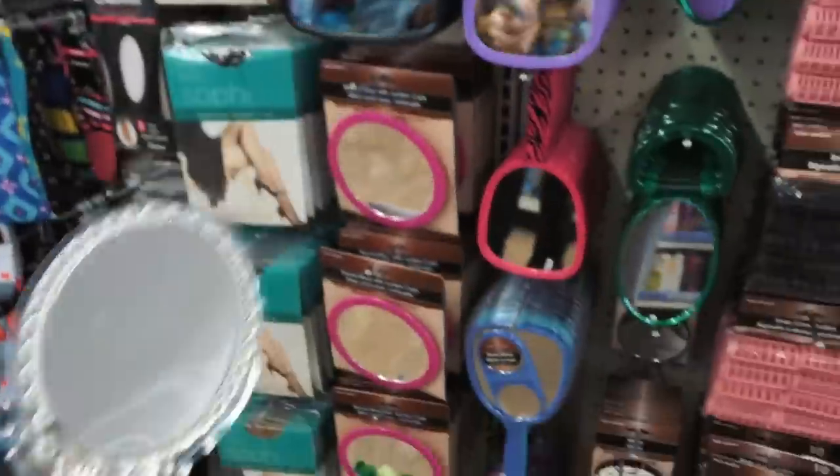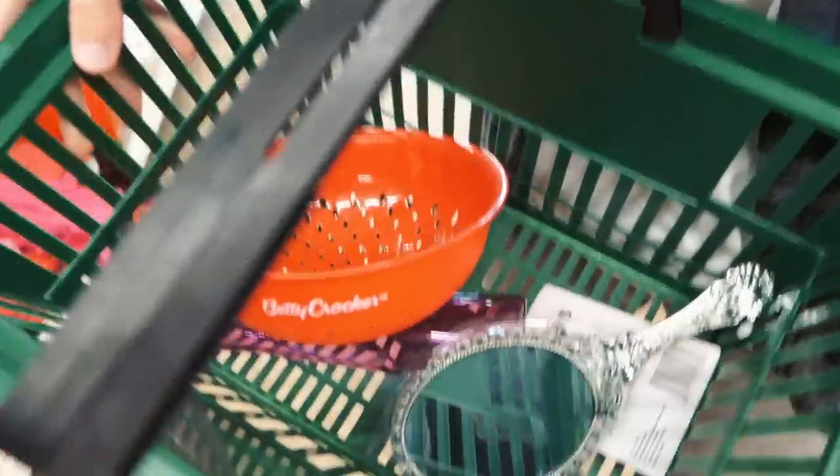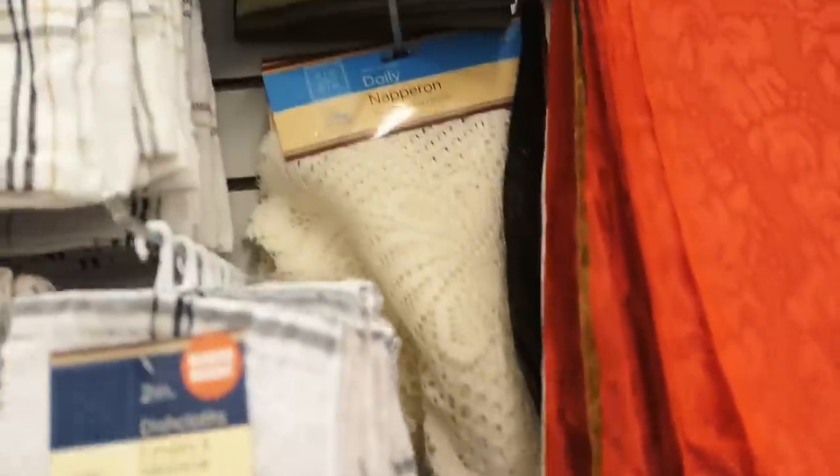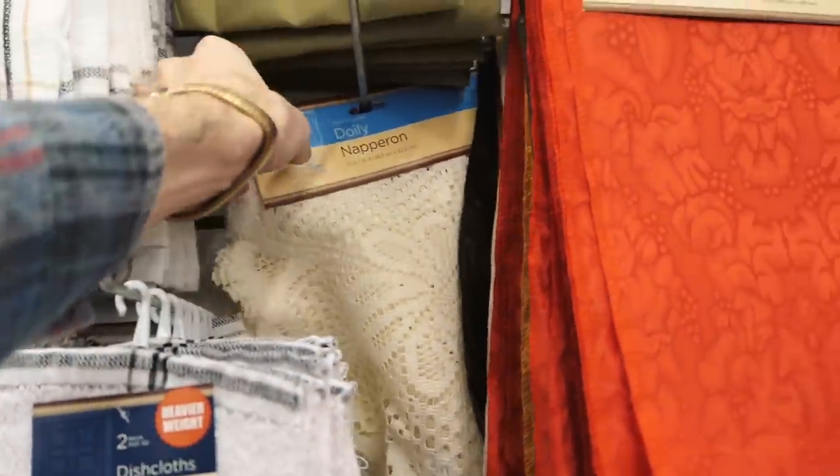Why is this so dope? We're getting it, I love that. Like what is in here? I'm digging these — I like the off ones too.